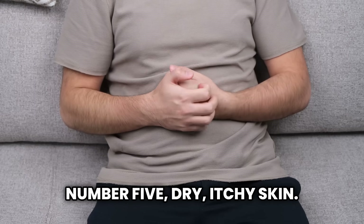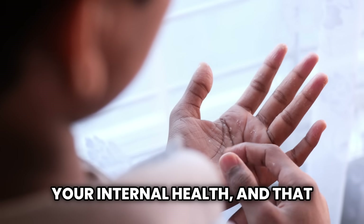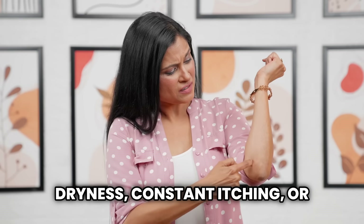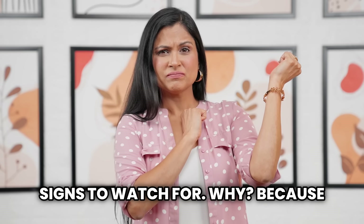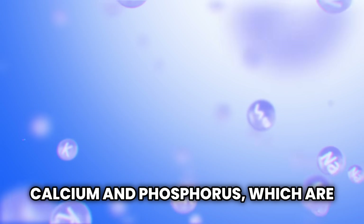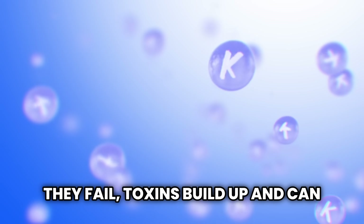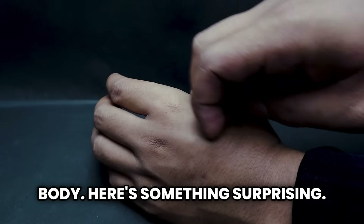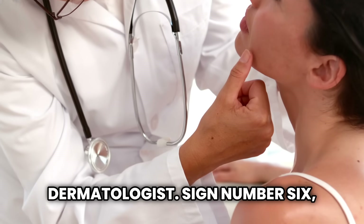Sign number five: dry, itchy skin. Your skin is often a mirror of your internal health, and that includes your kidneys. Excessive dryness, constant itching, or changes in skin tone — like a yellowish or brown hue — can all be signs to watch for. Kidneys regulate minerals like calcium and phosphorus, which are essential for skin health. When they fail, toxins build up and can irritate the skin, sometimes in patches, sometimes all over the body. Around 10% of kidney issues are first detected by a dermatologist.